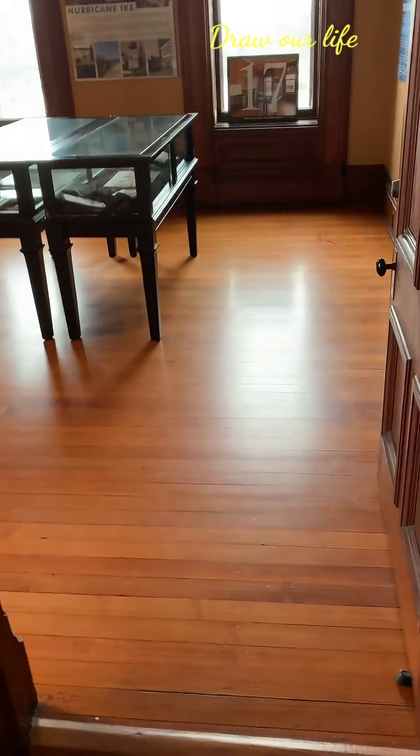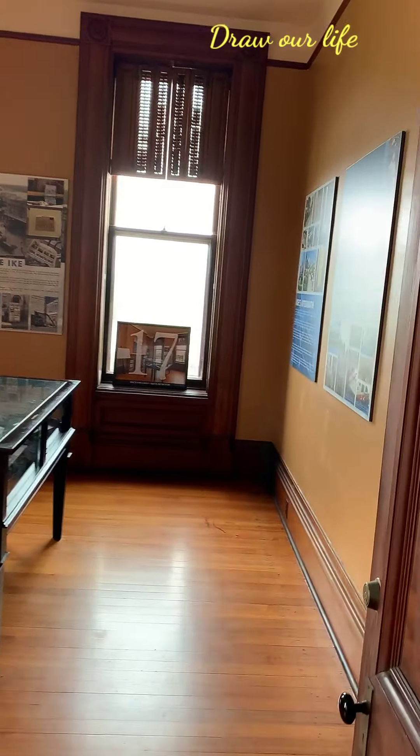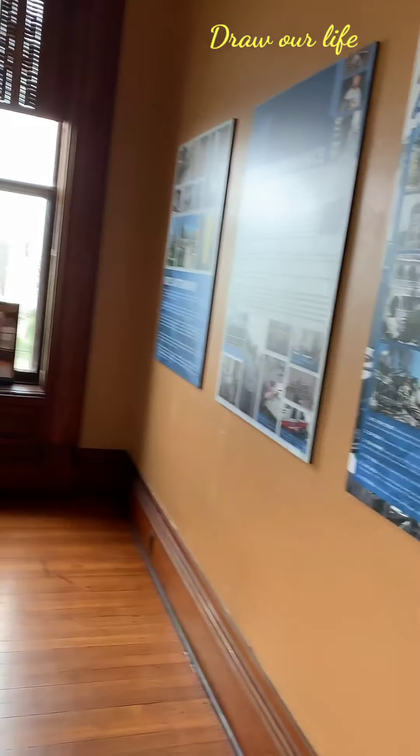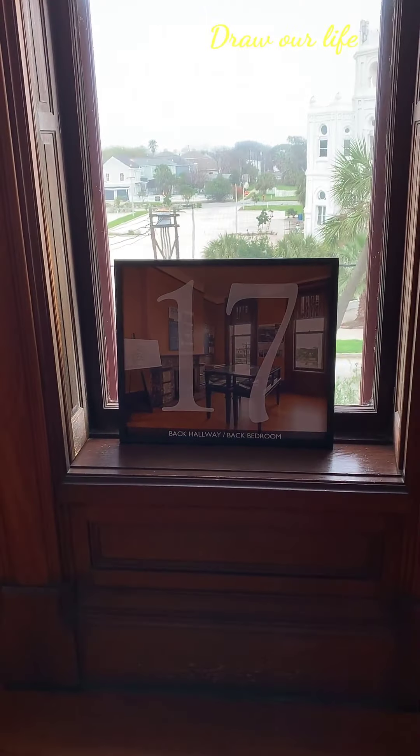The northeast bedroom was probably a guest room, or could have been used by the children's Irish governess. Due to a lack of southern exposure, the room was less comfortable compared to the other bedrooms. You can see the plans of the room as it appeared before the house was renovated.